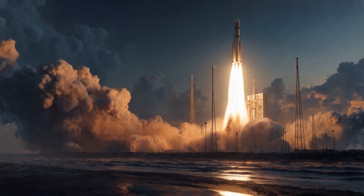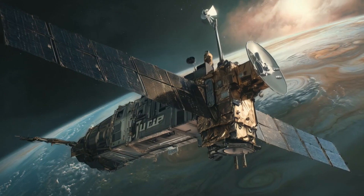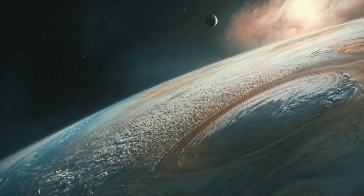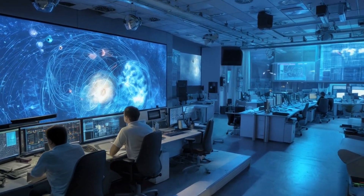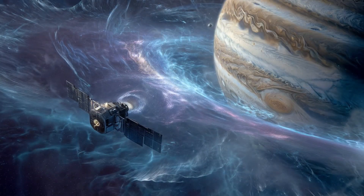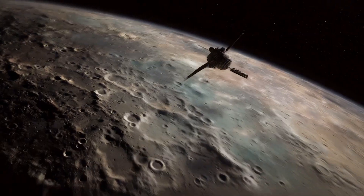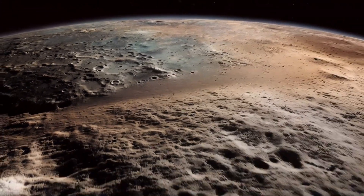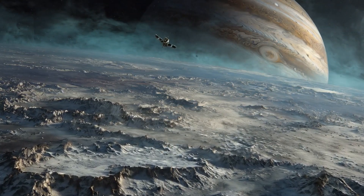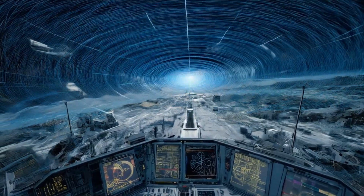While NASA is focused on Europa, the European Space Agency — ESA — is also on the case. Their JUICE mission, Jupiter Icy Moons Explorer, launched in April 2023 and is expected to reach Jupiter by July 2031. JUICE will study three of Jupiter's moons: Ganymede, Callisto, and Europa. It will orbit Ganymede — the first time a spacecraft has orbited a moon other than our own. Though Europa isn't JUICE's primary target, it will conduct two close flybys and collect valuable data. Together, JUICE and Clipper represent a coordinated international effort to understand the Jovian system.